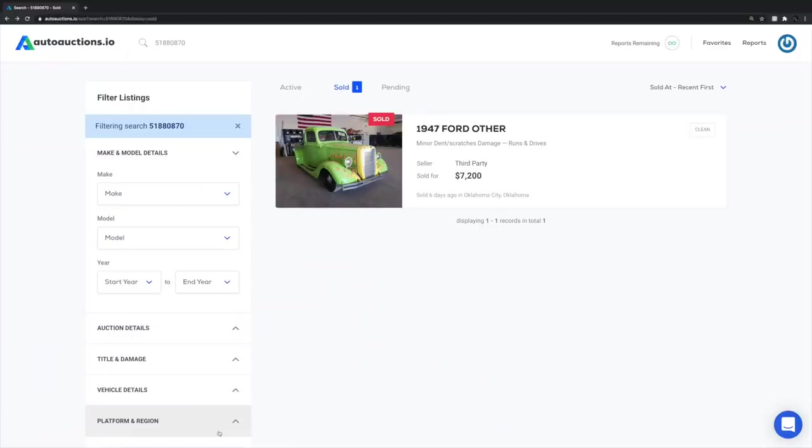We're going to go through auto auctions.io as usual, go through the list, see what the cars went for at auction, and you guys get to comment below and tell me if you think they were good deals or bad deals. Without further ado, let's jump in and get started with number one.